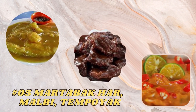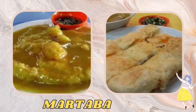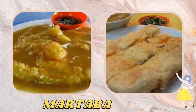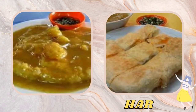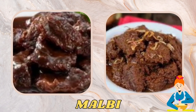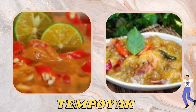The next typical foods are martabak har, malbai, and tempoyak. Martabak har is a typical Palembang martabak famous for its savory fillings of eggs, beef, and onions. Malbai is a typical Palembang beef gravy dish cooked with rich spices. Tempoyak is fermented durian, which is a typical Palembang spice used in dishes such as curry.